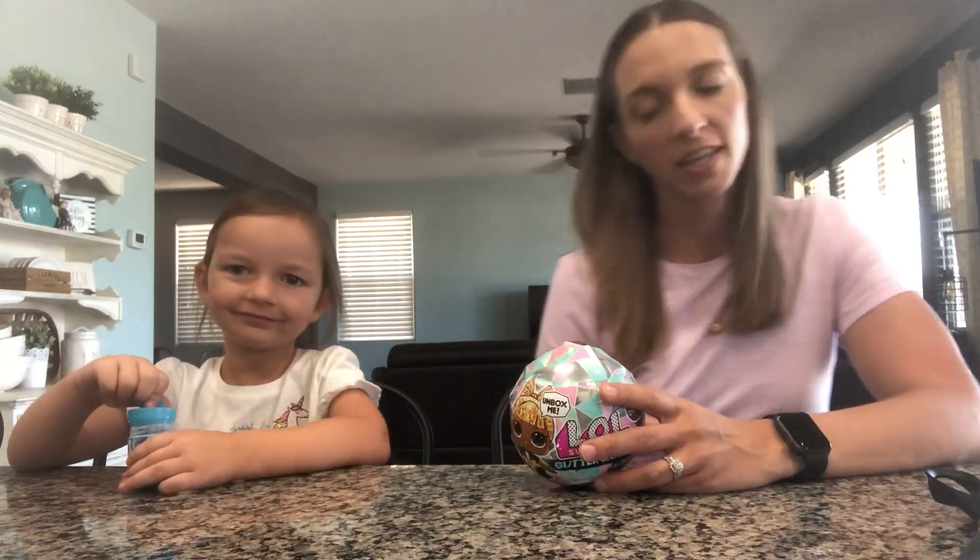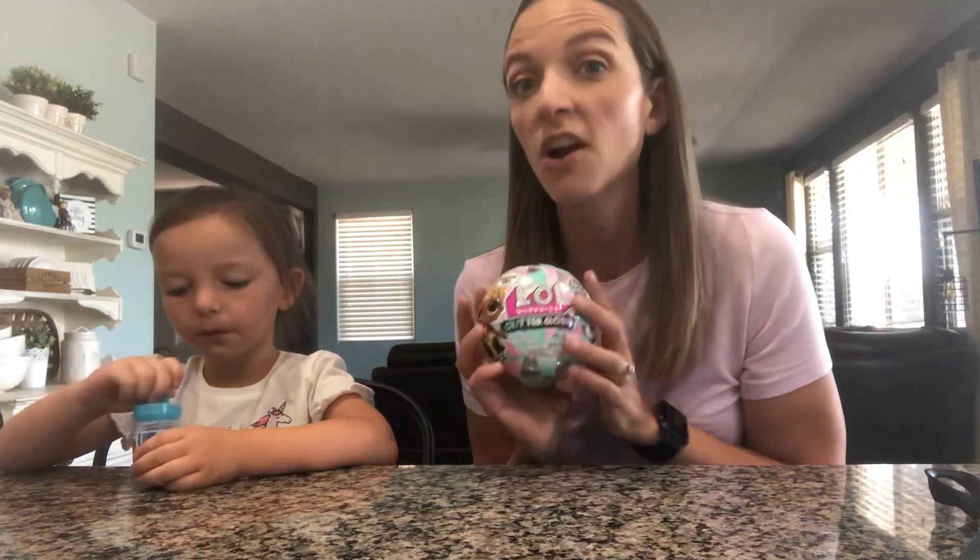So she got a flu shot and right now at Target they give you a $5 coupon, like a gift card if you get a flu shot. She wanted to get an L.O.L. doll. I told her if she used her $5 coupon towards it, I would pay the rest. This is her first L.O.L. doll. She doesn't have any yet, but she has friends that have them and she loves them. So we wanted to open it up and see what is inside.